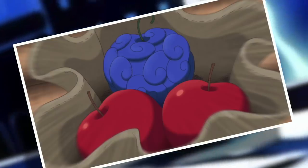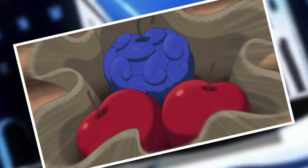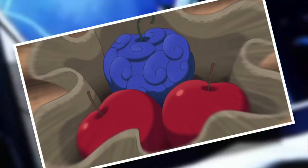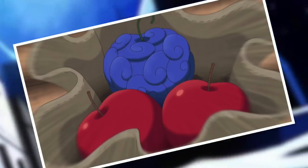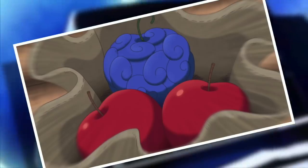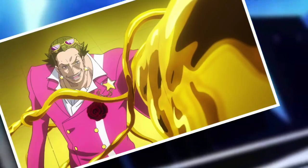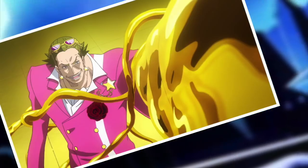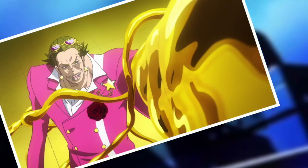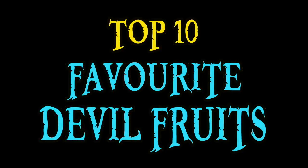This time around, we're just looking at what I like most, and that could be for any reason — how strong the ability is, how creatively we've seen it displayed, how aesthetically appealing it is, or any number of other reasons at my sole discretion. Every fruit on this list will be canon, because that's usually how we roll, although I can't deny that the Goro Goro no Mi has a certain appeal. We must not be tempted by non-canon vixens. With that out of the way, let's begin. Welcome to my top 10 favorite devil fruits in One Piece.